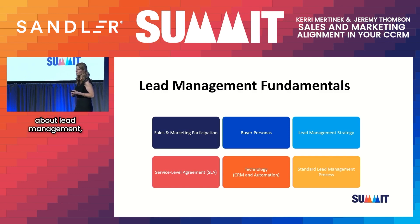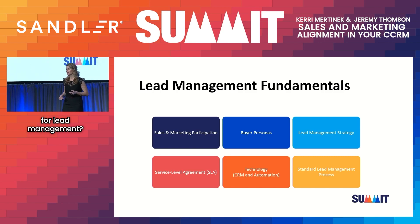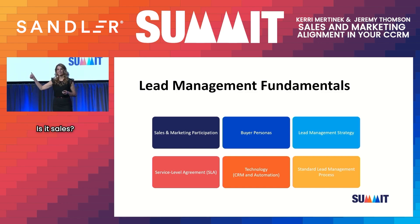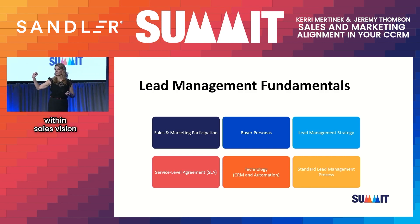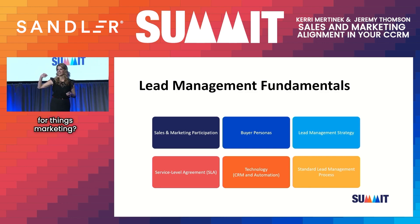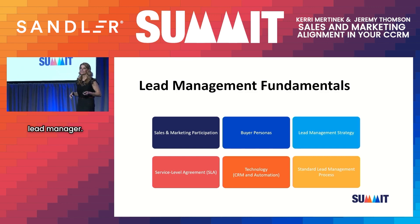When we talk about lead management, who in the organization is responsible for it? Is it sales? Is it marketing? Or is it both? The answer is both. Both have a role in lead management, and it's really critical that both parties understand what their roles are.